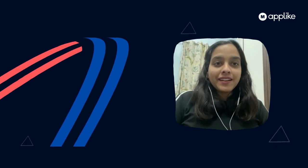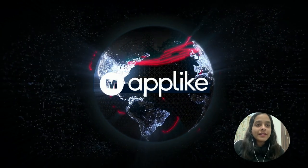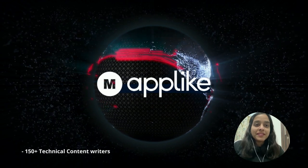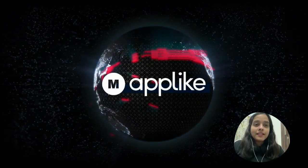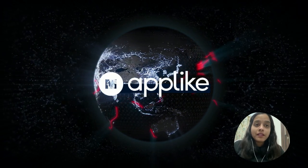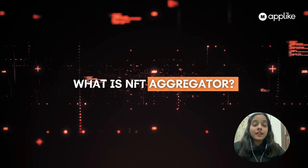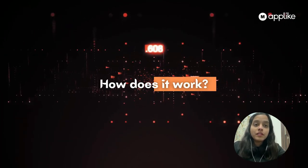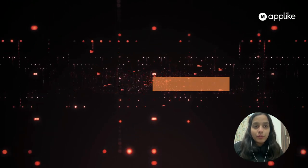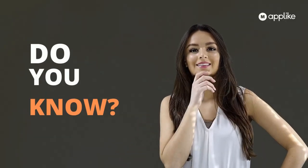Hello everyone, this is Priya Sharma and welcome to our channel Make an App — a one-stop solution for all the technology updates. We are a community of approximately 150 plus writers. For many days we have been receiving emails — approximately 100 emails — from people wanting to know what is an NFT aggregator, how does it work, and what are the top five NFT aggregators.